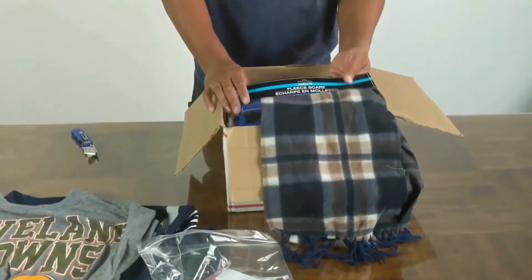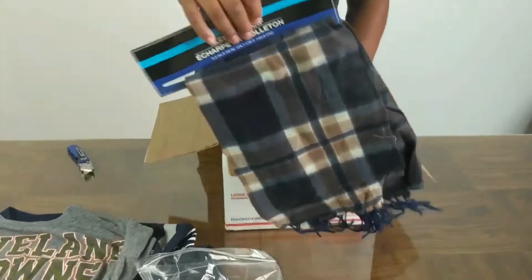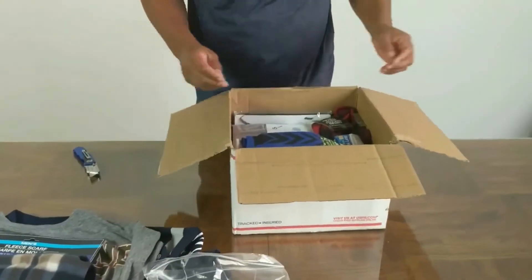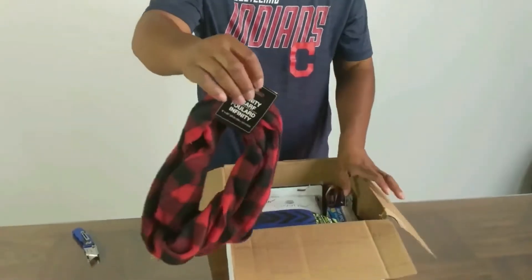Around here it gets a little cold, so we got a nice little scarf — for when we're sitting down at the stadium watching the Browns games this year. And one for Lisa too.